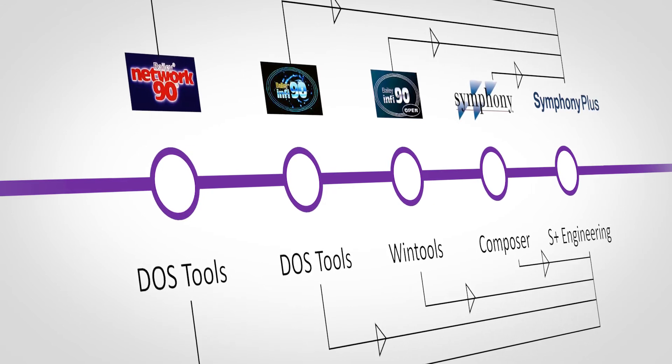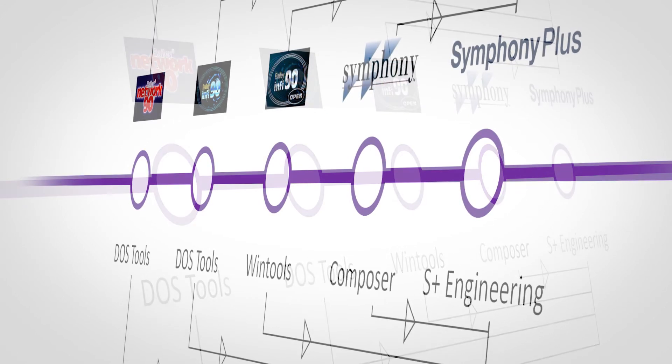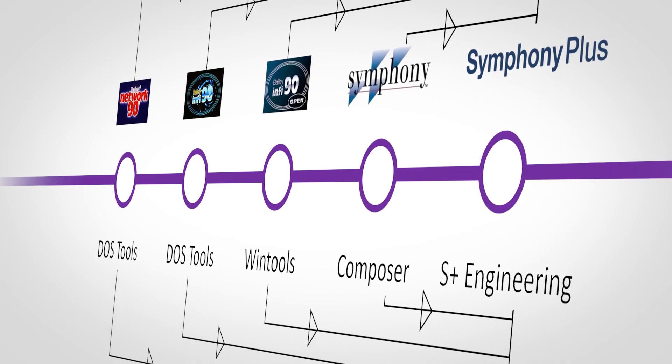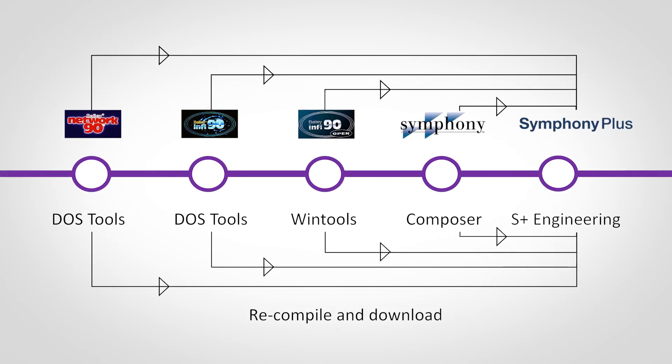The SD Series controllers also support ANSI standard C programs for custom and standard applications. Because the new SD Series controllers support the same function blocks and programming languages, upgrading to the SD Series controllers is as simple as recompiling and downloading the configuration to the new controller. This means your configuration from a 30-year-old MFC multifunction controller module can be recompiled and downloaded to a brand new SPC 700 Symphony process controller, requiring absolutely no change to your control logic.